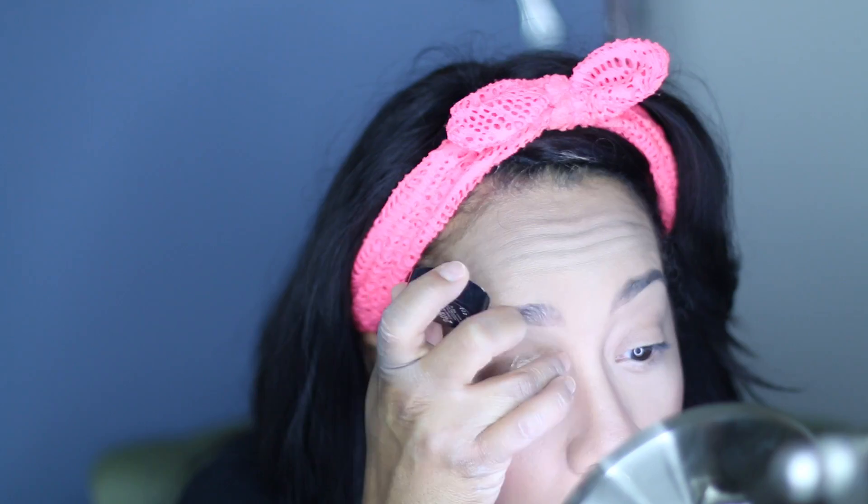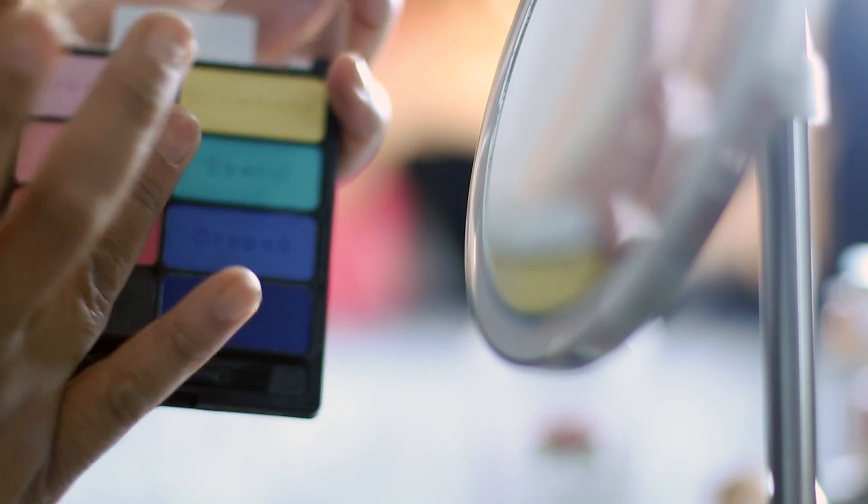For an eyeshadow base, I'm using Color Tattoo Metal 24 Hour in the color Barely Branded. The eyeshadow palette I'm using today is by Wet n Wild and it has Poster Child and Model Minion. The first color I'm going to use is the lightest pink, and that's going to go all over the brow bone.